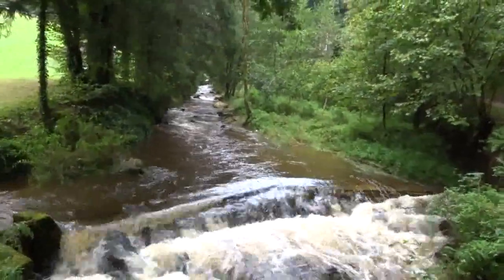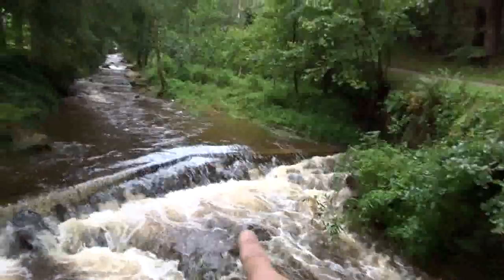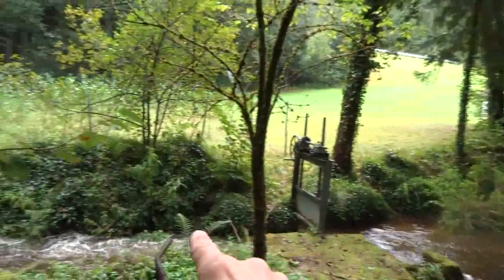This is the very place where the creek divides. Some of the water flows down its natural way and some flows this way here.